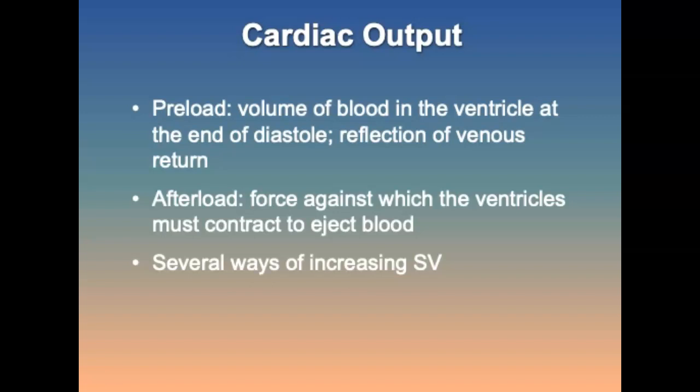Preload is the volume of blood in the ventricle at the end of diastole and is a reflection of venous return. Afterload is the force against which the ventricles must contract to eject blood. Starling's Law states that cardiac muscle, when stretched, will contract with greater force.